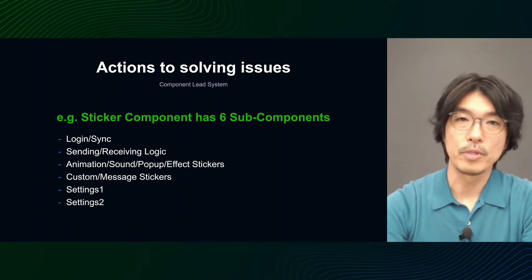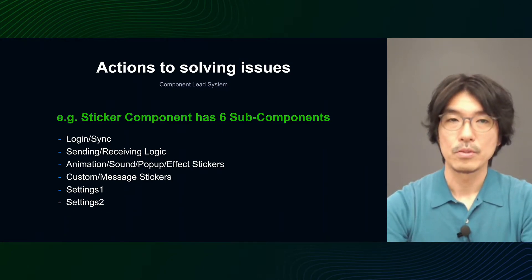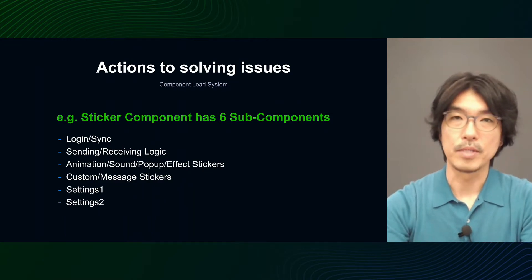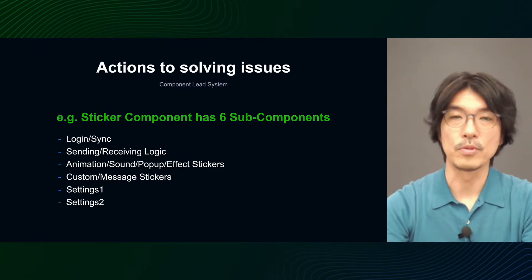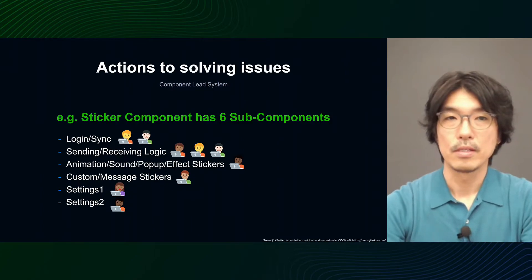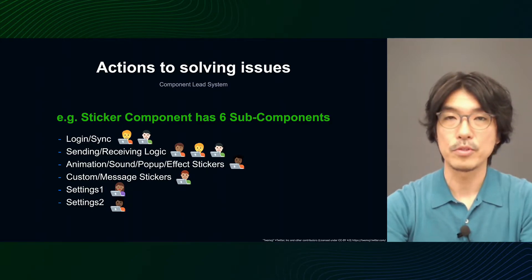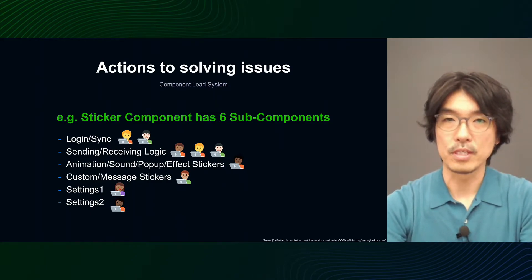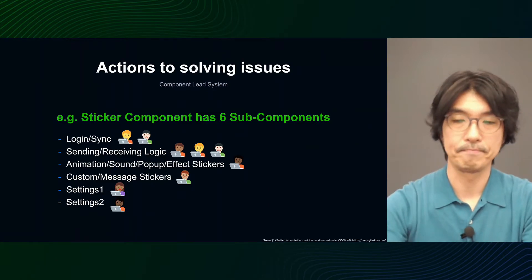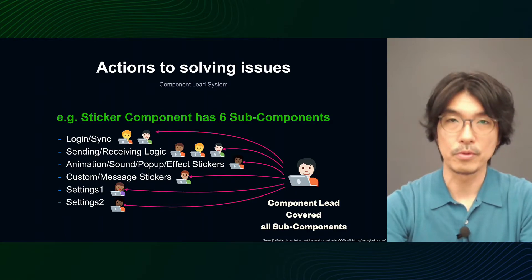For example, for the sticker component, I created six subcomponents: one for logging and data sync, one for sending and receiving logic, one for stickers with movements such as animations and sounds, one for custom and message stickers that allow users to input text, and one for the functions of the settings page. I then assigned multiple subcomponent leads to those subcomponents that were particularly important or where frequent reviews occurred. Some members are responsible for several subcomponents with overlapping responsibilities, and the component lead is responsible for all of these areas.